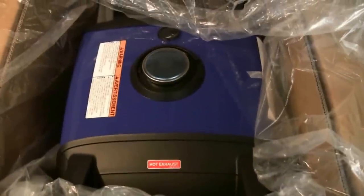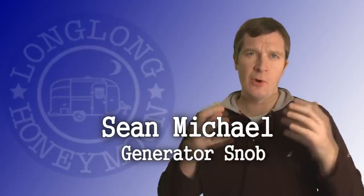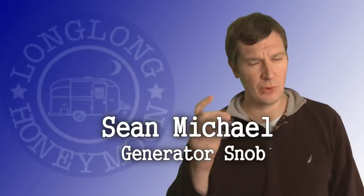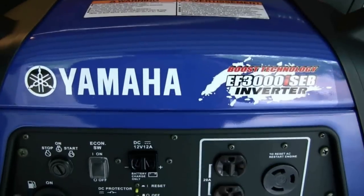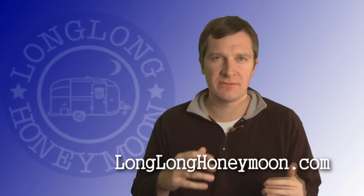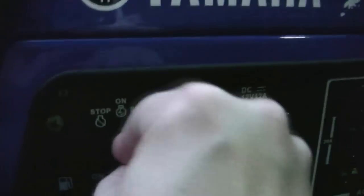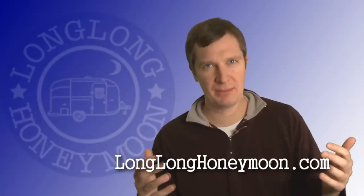First of all, you want to buy a quiet generator. If you've ever been around one of those horrible, nasty, loud generators — and those of you who have them, you know who you are — I know they're cheaper, but this may be one of those situations where it makes sense to fork out a little extra cash and get a higher quality unit, because you're going to have a much more pleasant camping experience, and everyone else in the campground will too.